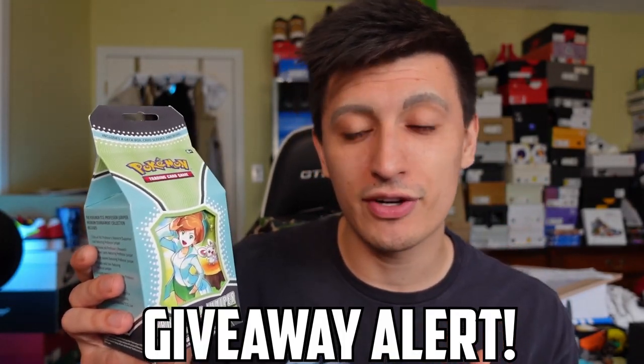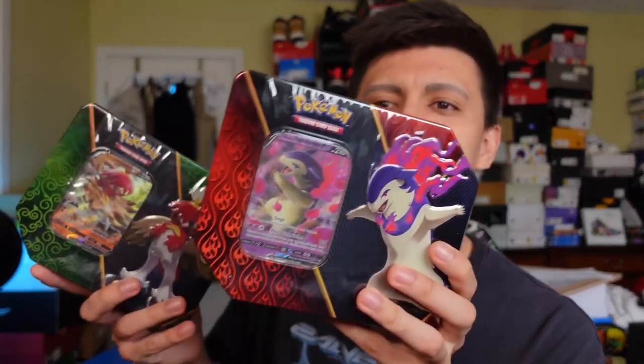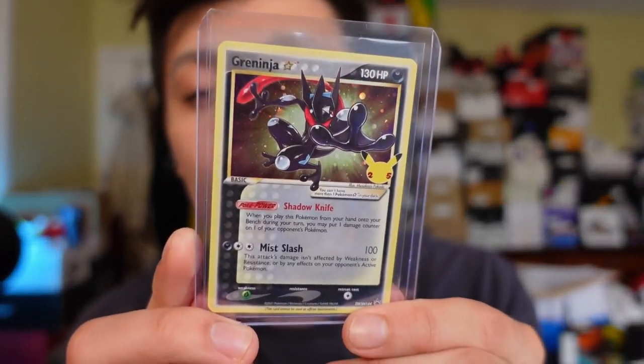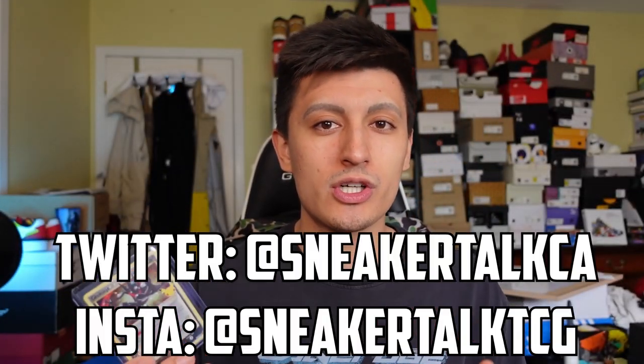We are going to be doing a giveaway in this video for the sleeves, so if you guys want the sleeves make sure you stick around for that information. We are also going to be opening up the new Hisuian region starter tins in an upcoming video this week - all three in one video, and we're giving away all three promo starters. Also, last video we opened up a Celebrations ETB and we're currently giving away a Greninja, so check out my most recent video, Twitter, or Instagram to enter.